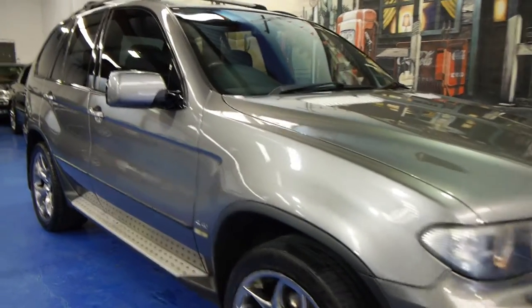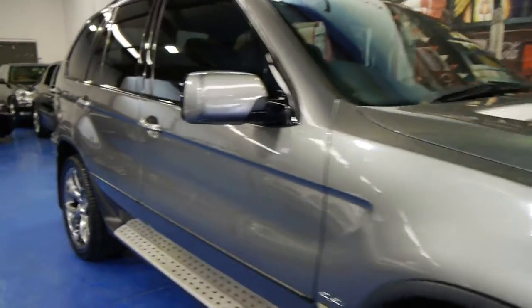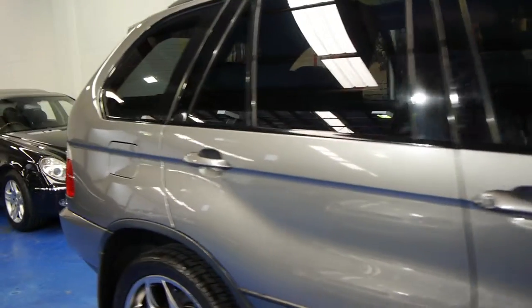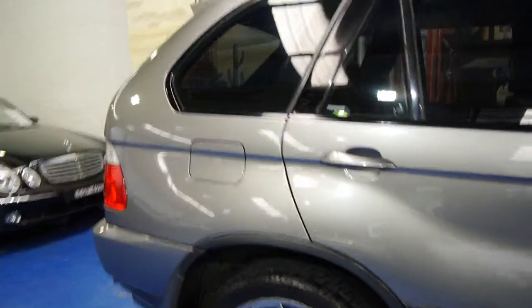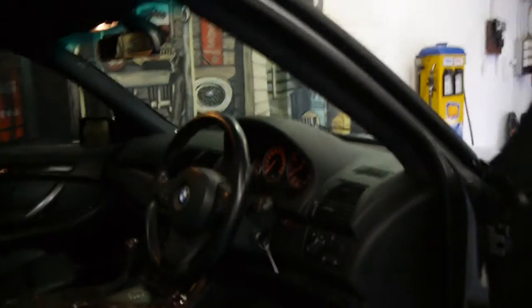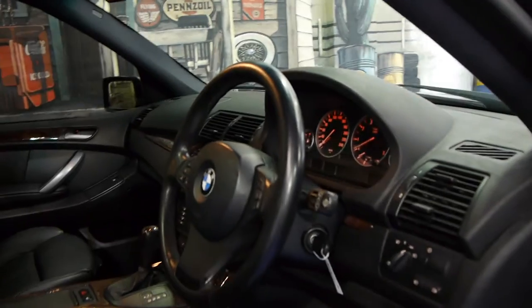Today we have for you a 2006 BMW X5 Sport. It's charcoal grey in colour, it's got these beautiful shadow chrome wheels, it's got the 4.4 litre V8, and it's got a very good service history to it — possibly one of the most important things when buying any European car. It does have the panoramic sunroof also.